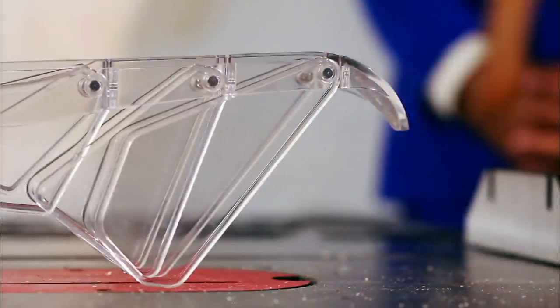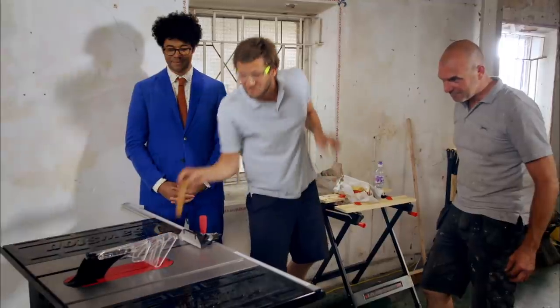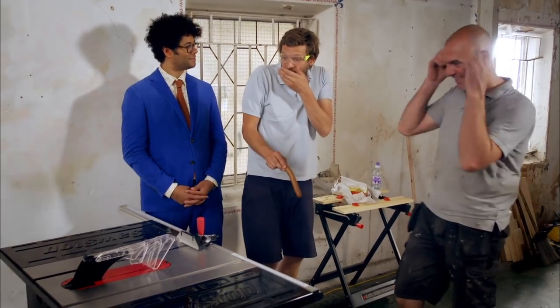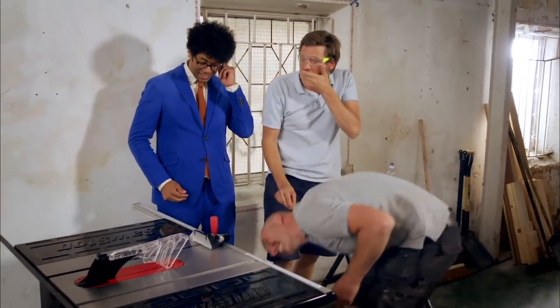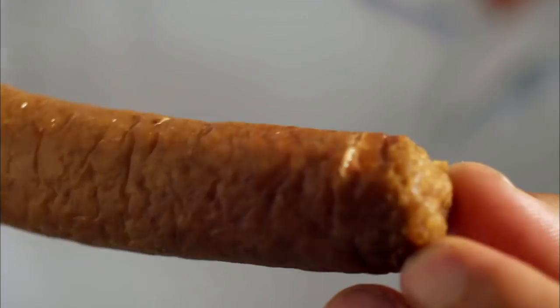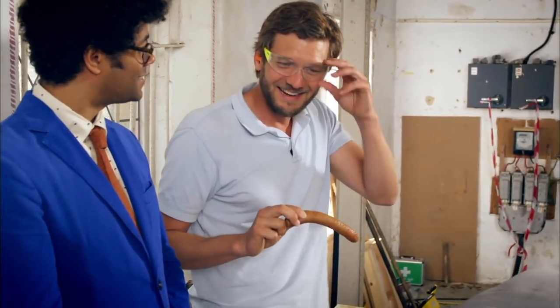Sawstop's blade carries an electrical signal. Upon contact with conductive material like human flesh, it triggers a brake and retracts the blade under the table — all this in five milliseconds, which is a fast amount of time. I thought it popped. That's pretty good. Oh look, it's got a tiny, tiny little nick. That is amazing. You're pretty impressed. I am really impressed.